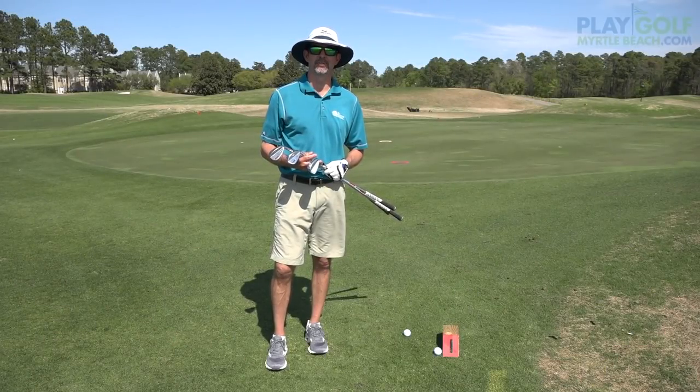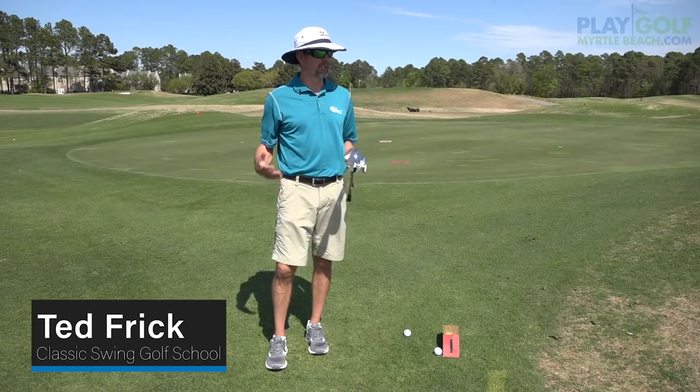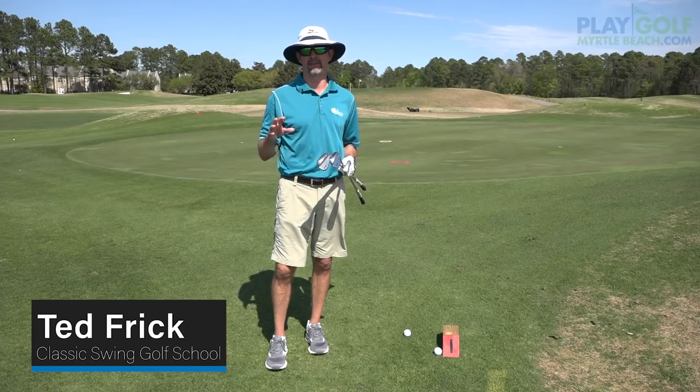Hi, I'm Ted Frick, owner of Classic Swing Golf School at the Beautiful Legends Resort. I want to welcome you to the Classic Swing Golf School short game facility.